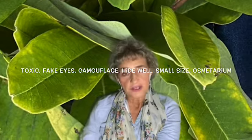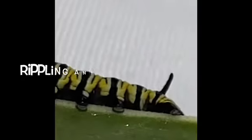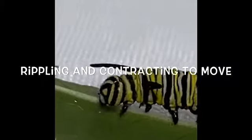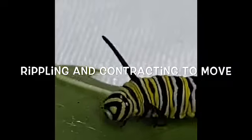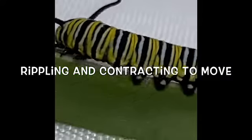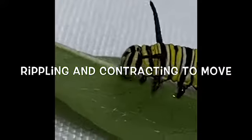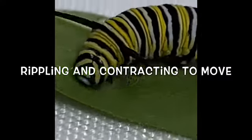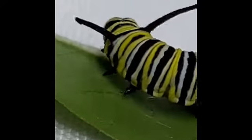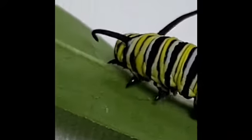You might be wondering: how do caterpillars move? They actually squirm and ripple from their back end to their front. Their back end will contract, and that causes all the segments to go back and forth, causing them to move forward in the direction they want to go. They have a rippling and contracting way of moving where they take their segments and move them back and forth with their muscles.